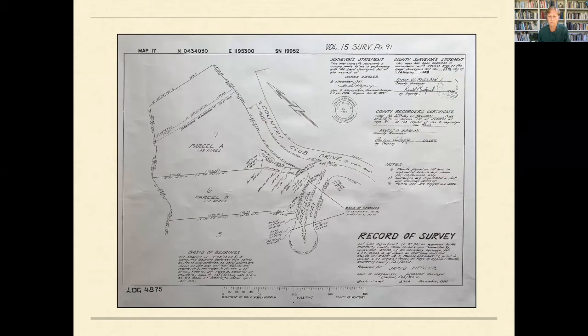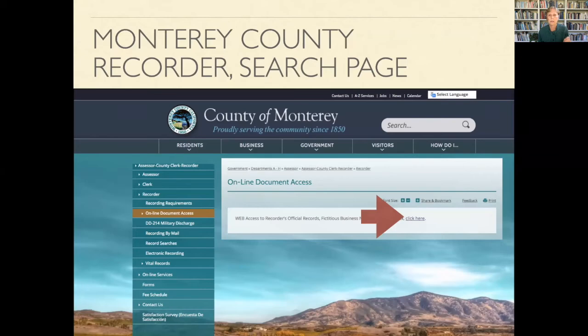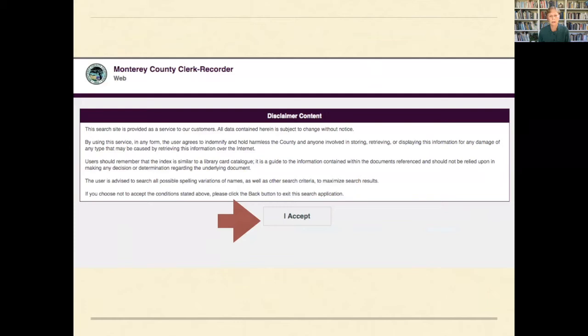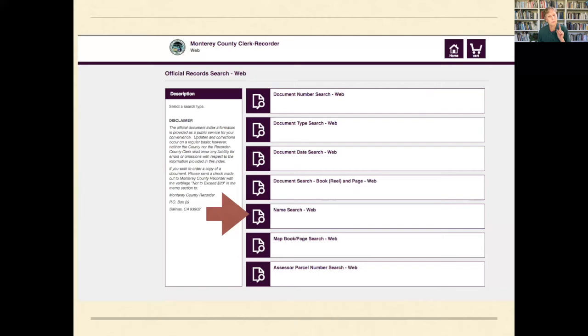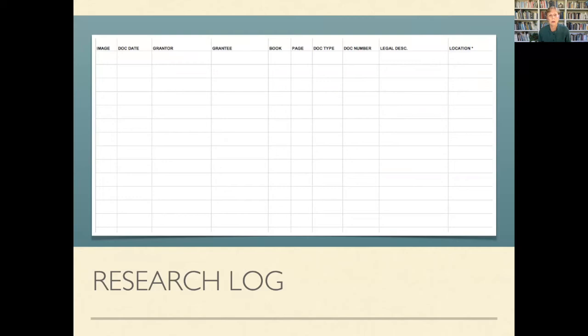The Monterey County Recorder's website gives you the grantee's name, grantor's name, date of sale, document number, book and page, and number of pages of each deed. Then you go to the recorder's office with that information and they give you a copy of the deed. You can also obtain survey maps. Go into their website, find the online document access, accept the disclaimer, and go into the official record search. Search by name and track the document numbers carefully — you can get confused going grantee to grantor — so I really recommend keeping a research log.